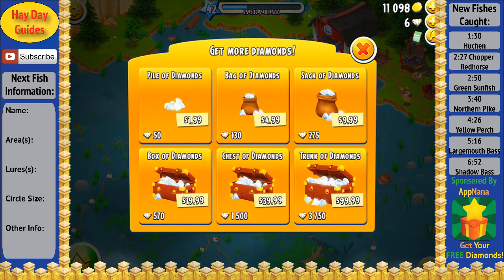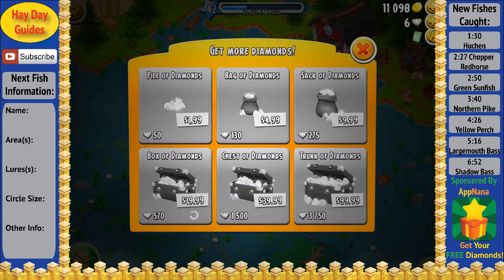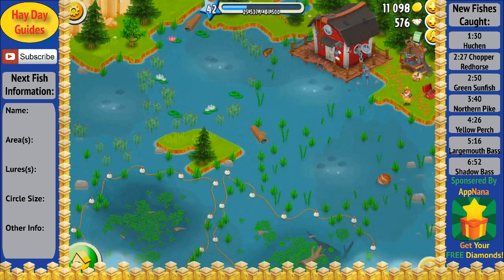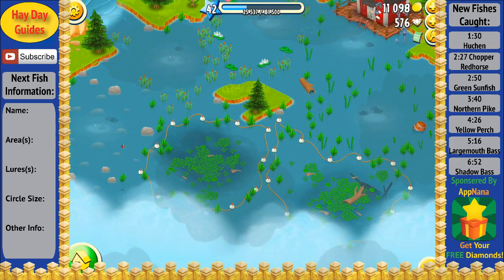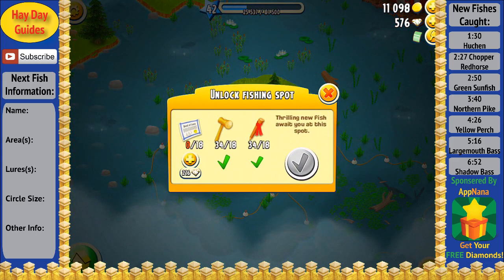Before I get into that, I'm also happy to announce that AppNana has decided to sponsor the first few videos in the series. For those of you that don't know what AppNana is, it's a great app that rewards you for downloading free apps and trying them out. Some of the rewards include iTunes gift cards which you can use to get free diamonds in Heyday. If you haven't checked it out already, I suggest you do — I'll leave the link down below in the description, and you can also click on their icon to the right if you want to learn more.